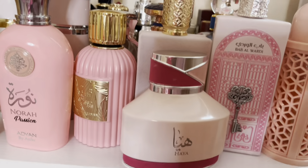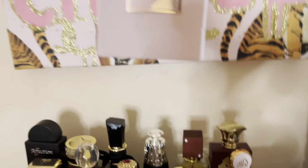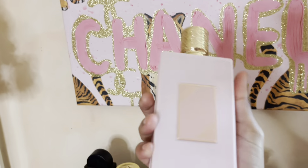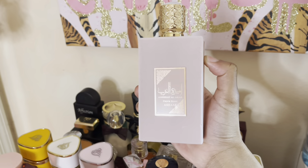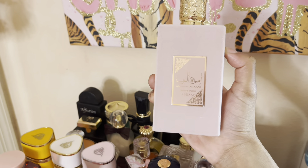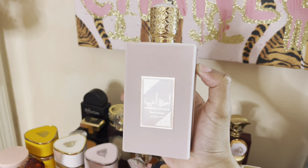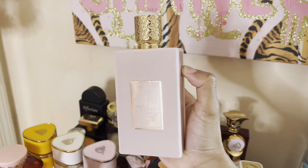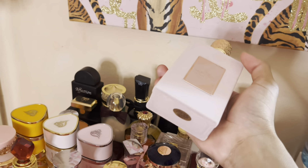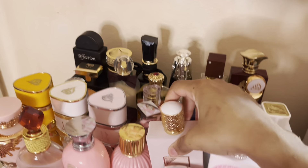Then we have Amira L Arab — this is the Prive Rose. This smells like a sweet strawberry rose and grape. It's very, very different — I have to be in the mood for it. She's very, very sweet and she will definitely get you complimented by men. It's like a grown, sweet strawberry rose.